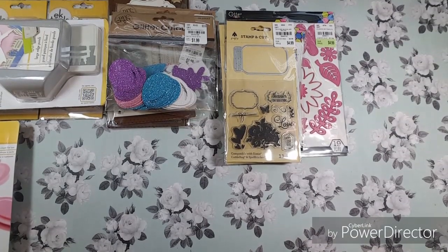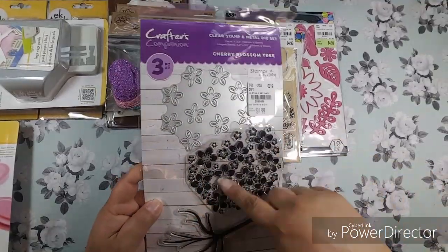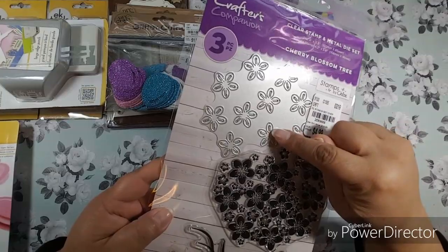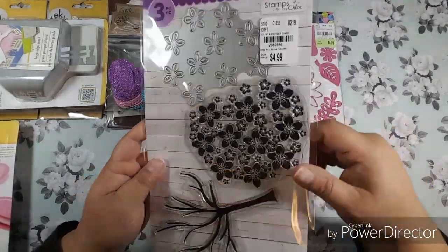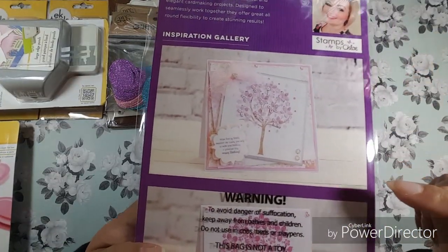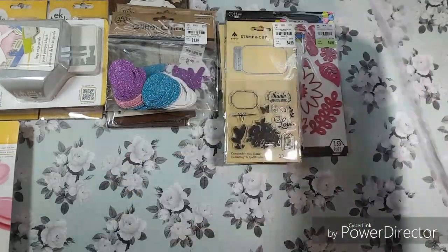From Crafter's Companion I found a couple of things — it's the layering stamp and die. The petals raise up but they don't cut out completely, so you layer them together. They made really pretty cards with them, and I thought that was really cute.